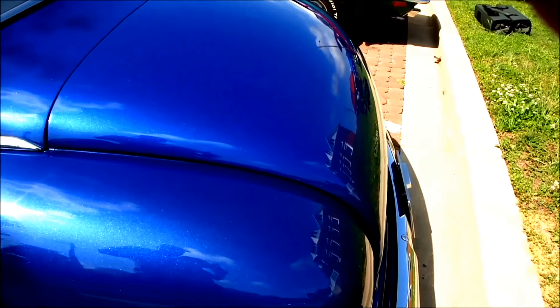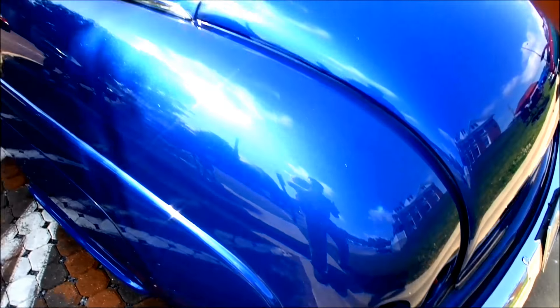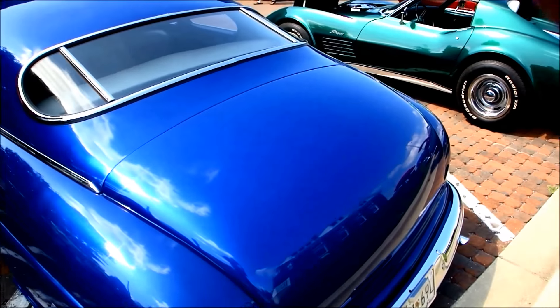It's got 1959 Cadillac tail lights inserted in the rear, and you have easy access to change the bulbs if you want. I'm gonna get some video on the other side.